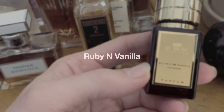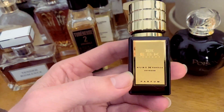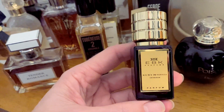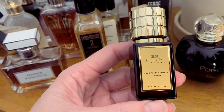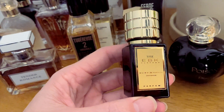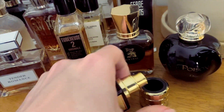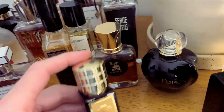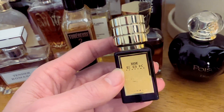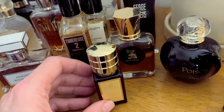Here we have a little itty-bitty bottle of EBK Parfums Ruby and Vanilla, gifted to me by a friend. I wore it maybe once or twice. It's quite a heavy fragrance and I really have to be in the mood for it because it's quite sweet as well. It has a red berry note and it's quite a dark, possibly a bit boozy, vanilla. I do like wearing it in the cooler months. It's had some time in the cabinet and it's only a tiny bottle so I don't want to use it all up just yet.